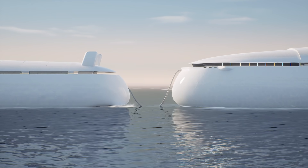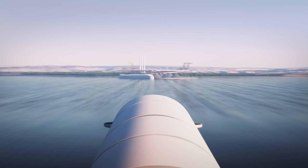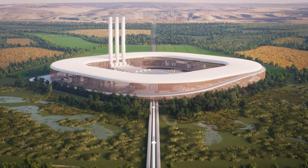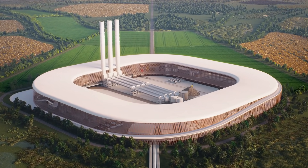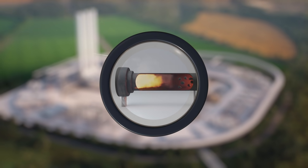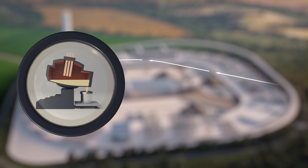The nodules will then get transferred to a shuttle carrier and head to shore, where they'll be offloaded onto a conveyor and into a port-side plant powered by clean energy. Inside the plant, the nodules will be first heated in a rotary kiln and then melted in an electric arc furnace.